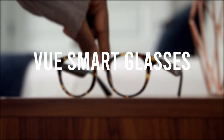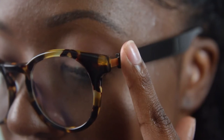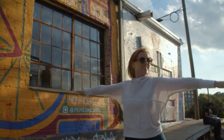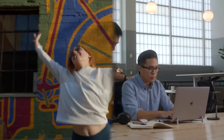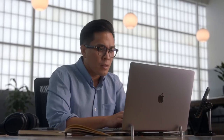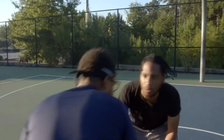Number 3: Vue Smart Glasses. Vue is the world's first pair of smart glasses that are stylish and discreet. The lightest, thinnest pair of smart glasses designed for everyday use allows you to listen to music via bone conduction speakers, also allowing you to take calls while leaving your ears open so you can still hear your surroundings. It's also a navigator, a pedometer, and a calorie counter all-in-one.